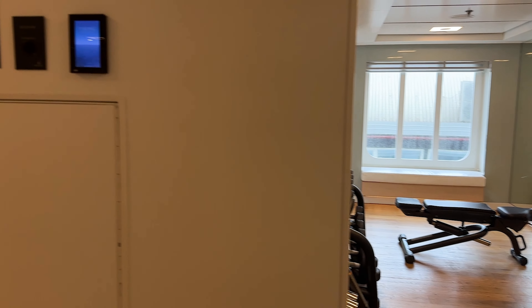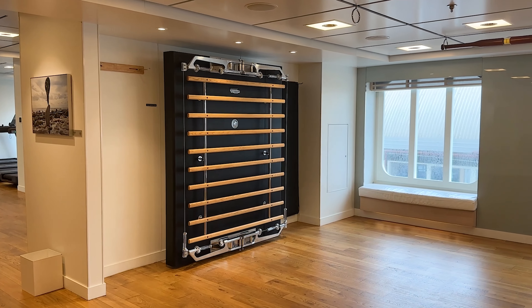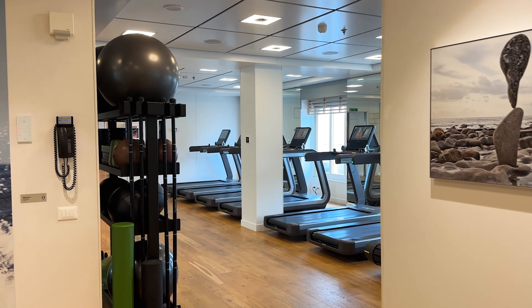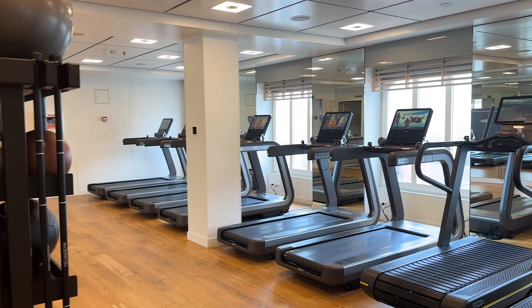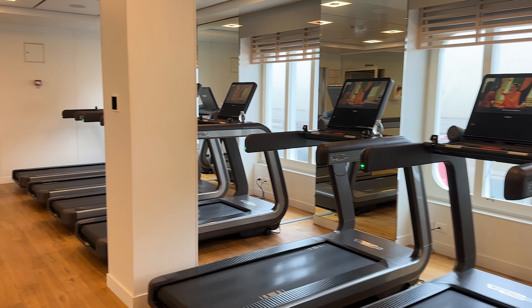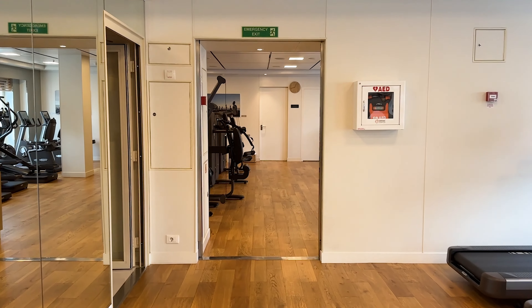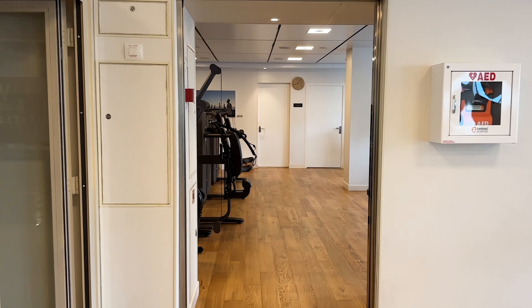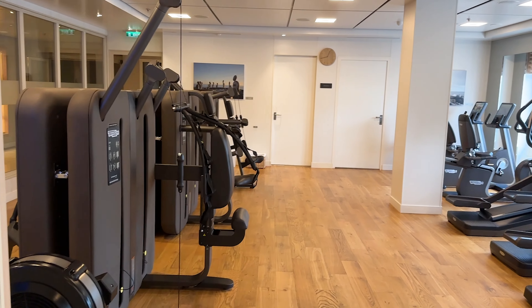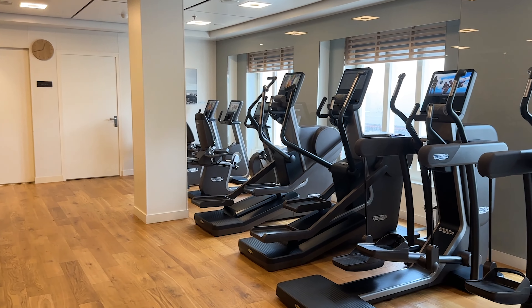If you're looking to work out while on the cruise ship, there is a very large fitness center. When you first walk in there are free weights and a pilates area in the middle, and towards the end you'll find a variety of treadmills and exercise balls. The treadmills look out over the water, which is a nice view while working out, and at the end they also have weight machines and ellipticals.